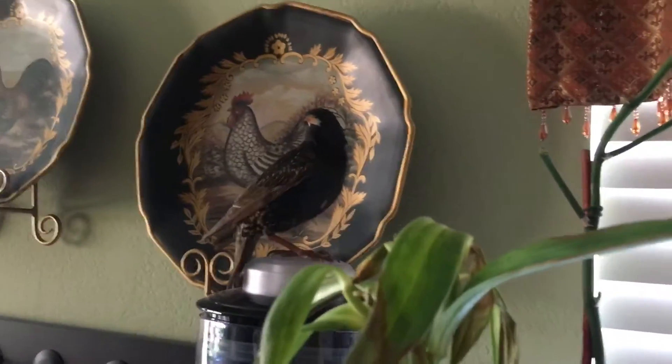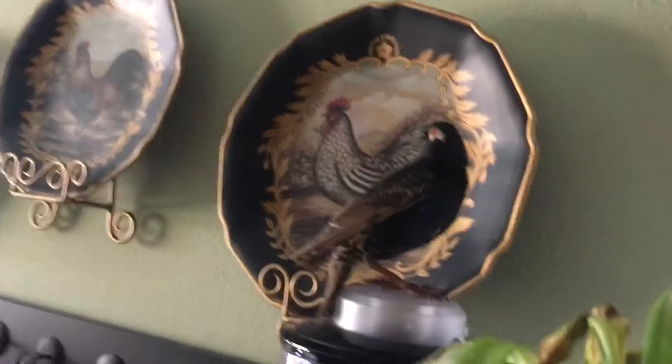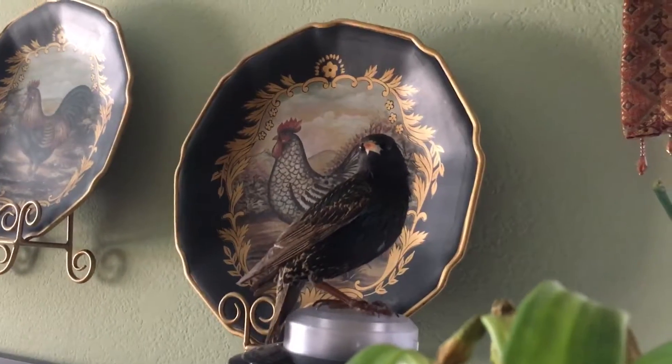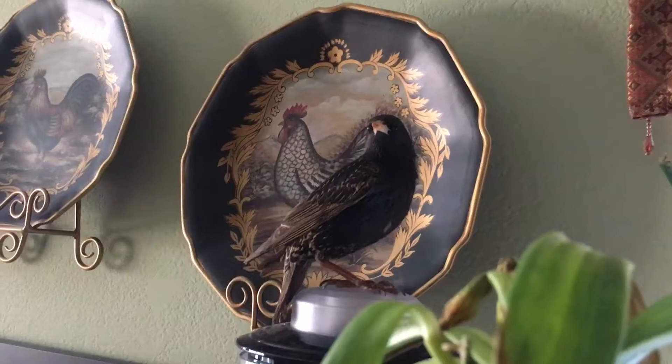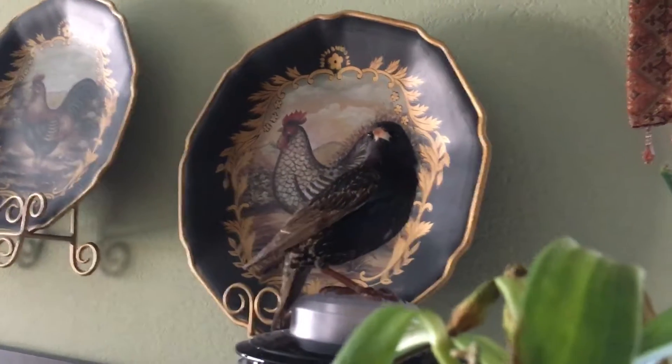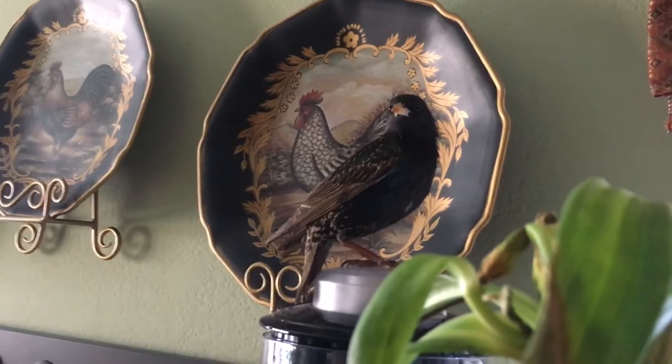Here's the bird being a bird — looks really pretty. He's still here, still inside. Animal control is still nowhere to be found; they should be here soon, hopefully.